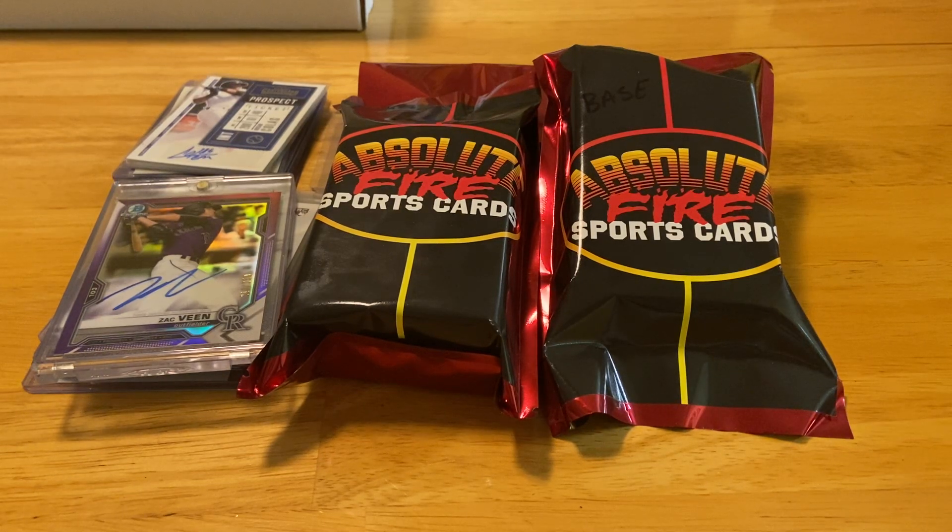Hey folks, Coach here with Village Breaks. Got Triple B sitting over here to the side with me. We're finishing up our Myrtle Beach vacation. I think we've managed to hit pretty much every hobby store that we could find. Met some nice people, some nice shop owners. Lot of good times.